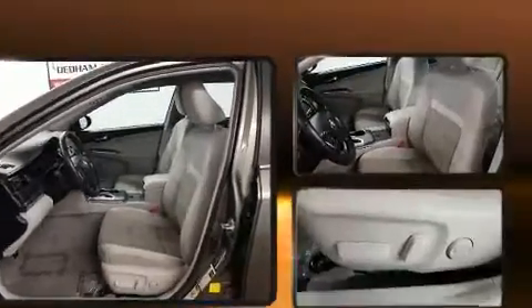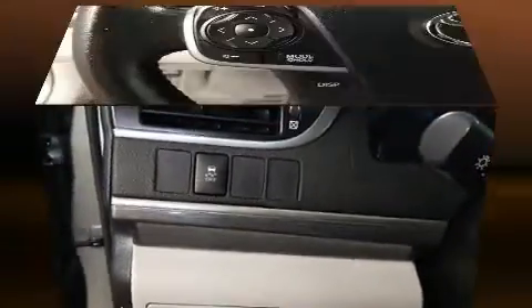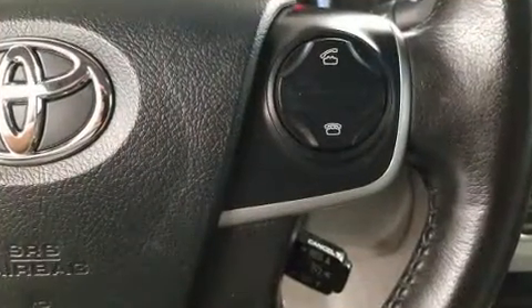Toyota also prioritized safety and security by including dual front-impact airbags with occupant-sensing airbag, front-side impact airbags, brake assist, ignition disabling, and four-wheel disc brakes with ABS. This car was designed with safety in mind, allowing you to drive with even greater assurance.